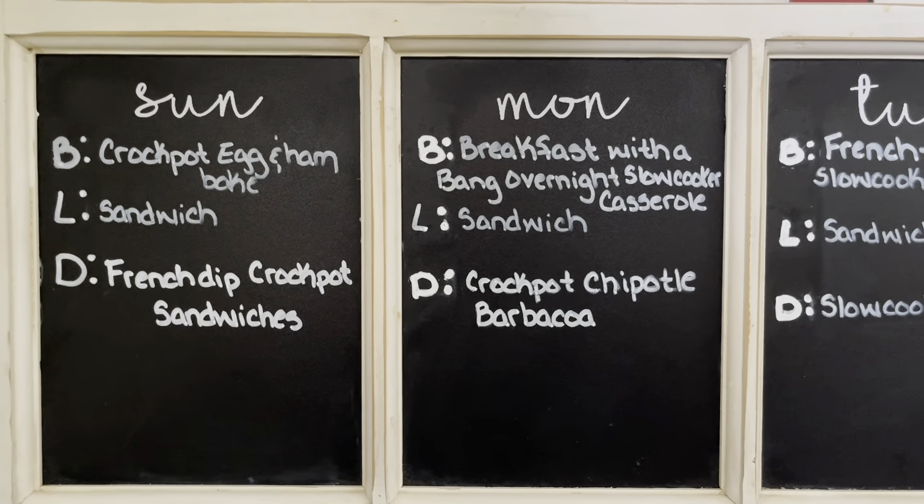It is crock pot week, so for our first week back at school I thought I would make it super simple. We're having crock pot breakfast, crock pot dinner, and a different kind of sandwich every day for lunch. On Sunday we have crock pot egg and ham bake, a sandwich, and for dinner we're having a french dip crock pot sandwich — those are our favorites.